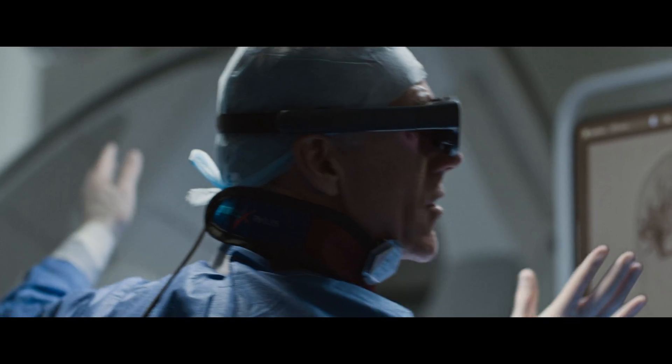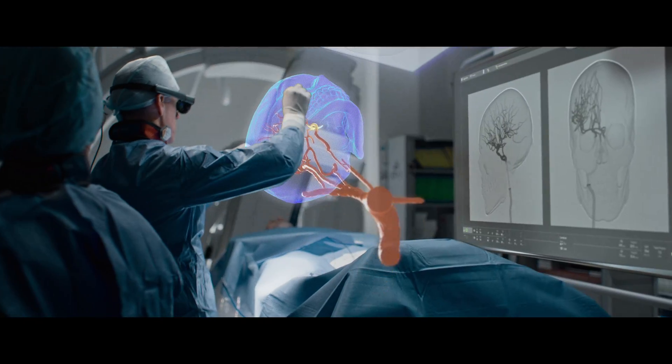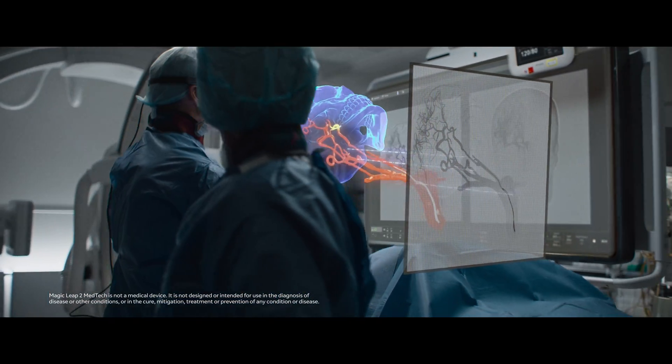When the mechanical thrombectomy is underway, Magic Leap 2 and Medical EyeSight unlock a new level of precision when navigating complex vasculature, locating the clot, and removing the blockage quickly.